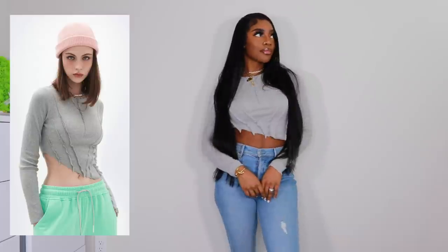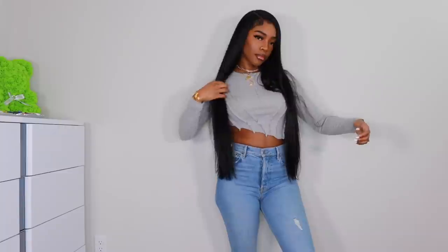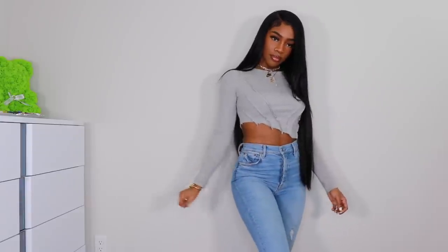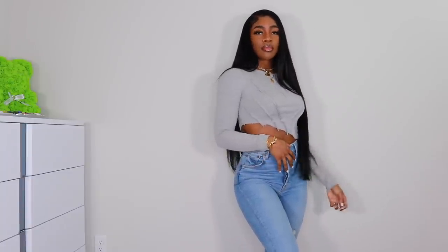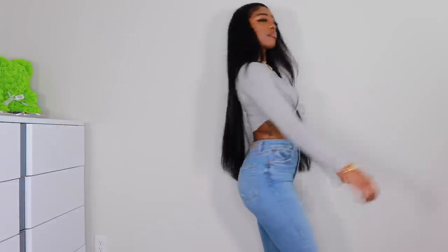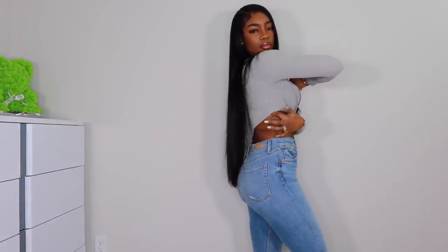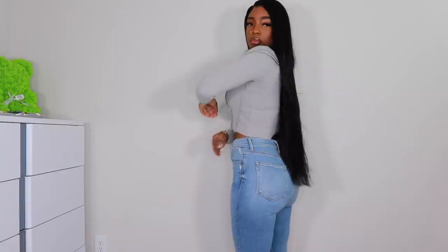If I know where something came from I'm going to go support because I feel like it's only right. This one is the same style but long sleeve and gray, and I got it in a medium. I'm gonna go get the original ones but this is still really cute — I'd rock this with some gray sweats for an all-gray casual look, maybe throw on some sneakers.